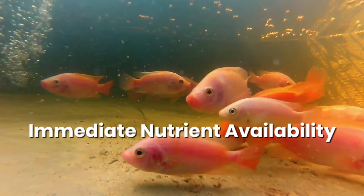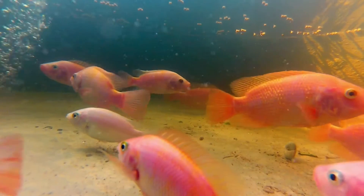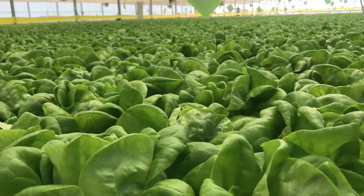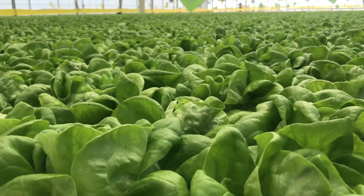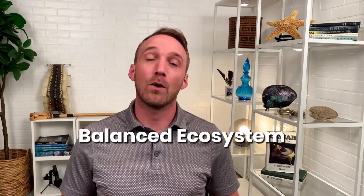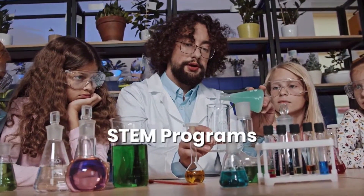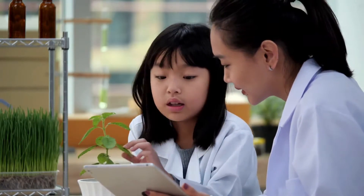Another benefit of recirculating aquaponics systems is that the nutrients your fish excrete are immediately made available to your plants, which quickly remove those nutrients from the water before it returns to your fish. It's amazing to see the complex interaction of fish, microorganisms, and plants come together to create a functioning ecosystem. Recirculating aquaponics systems also make a powerful educational tool and are a favorite of many STEM educators around the globe.